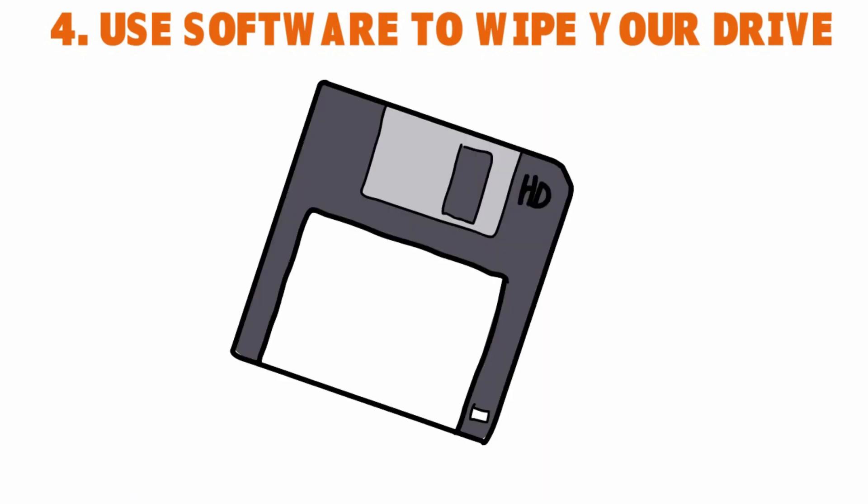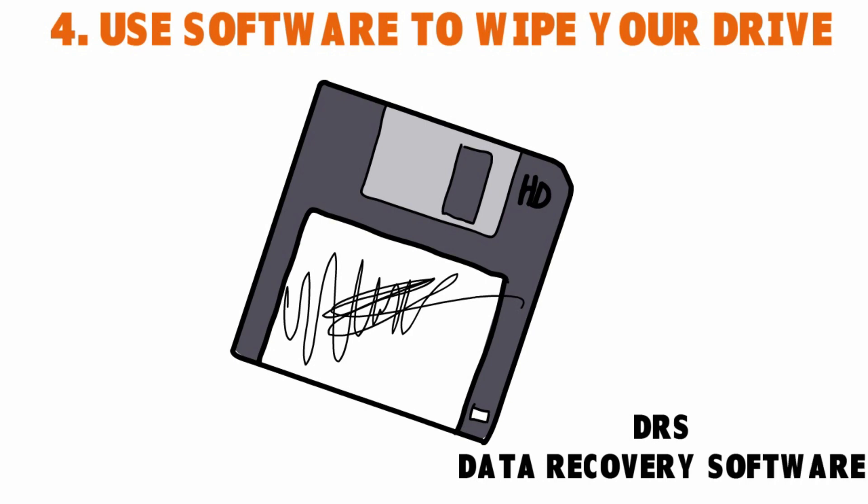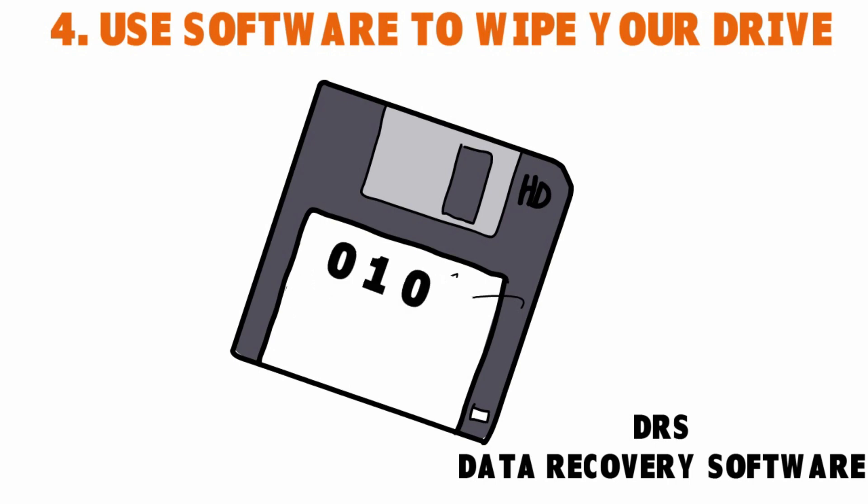The next thing you want to do is use software to wipe your drive. There are sophisticated and affordable software programs you can use to permanently erase your hard drive. Once you do that, it's completely impossible to get any data back — no one can use data recovery software to recover your files. Most programs run a low-level format and overwrite all deleted files with zeros and other incomprehensible data.